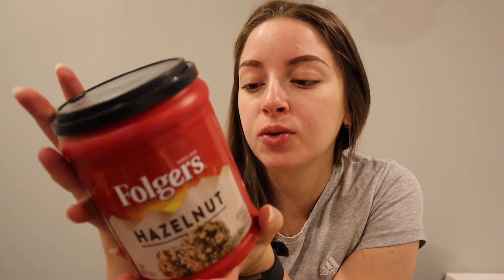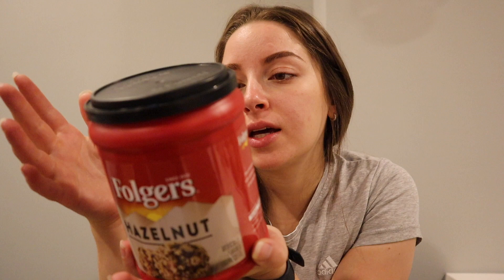I typically am a high-end coffee gal — Peet's, Starbucks, those are usually the two that I get and alternate between. But my boyfriend introduced me to Folger's Hazelnut and it is so good. This was like five bucks for this whole big thing, it smells good, it tastes amazing, and I am so shocked.